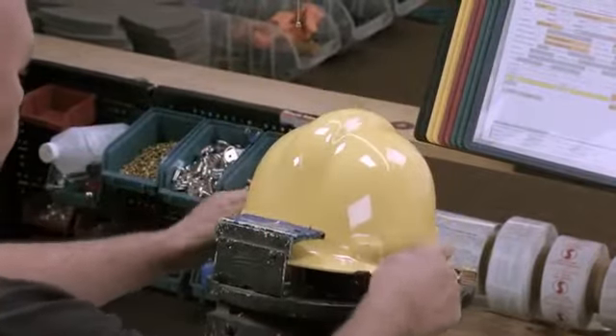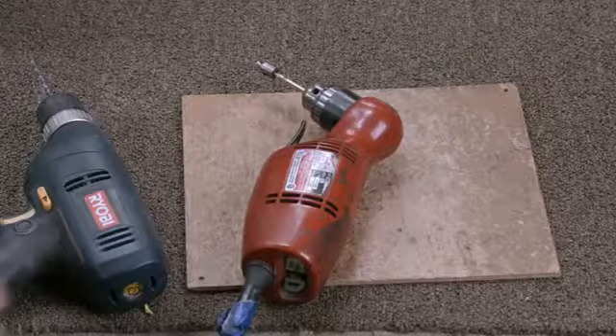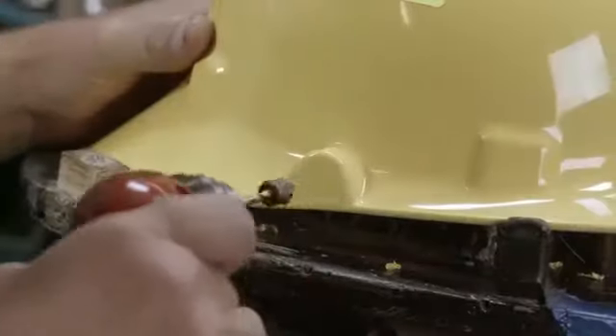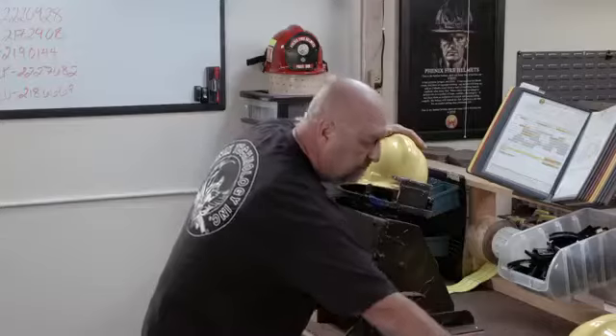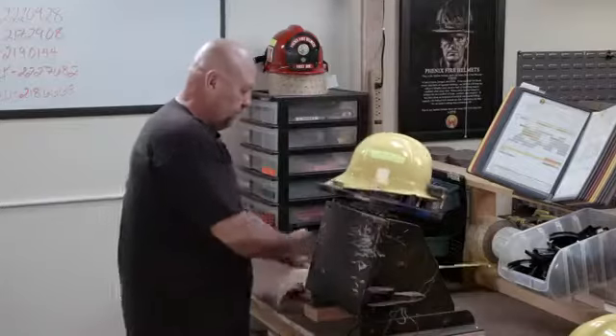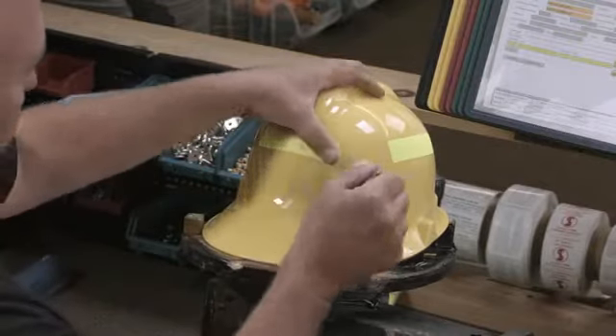Next, he applies reflective strips that will allow the firefighter to be seen in the dark. He drills holes for attaching either goggles or face shields, and then adds a last reflective strip.